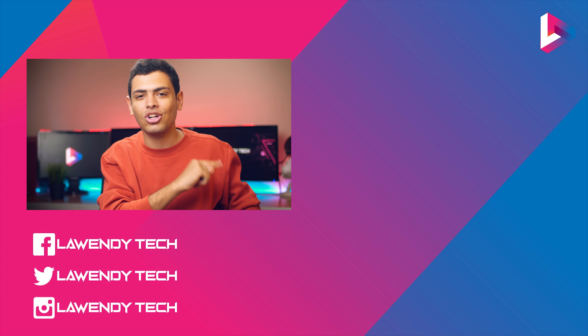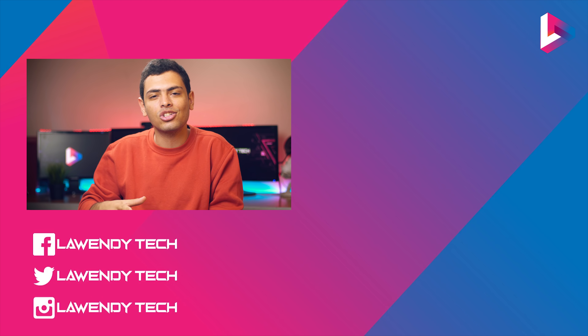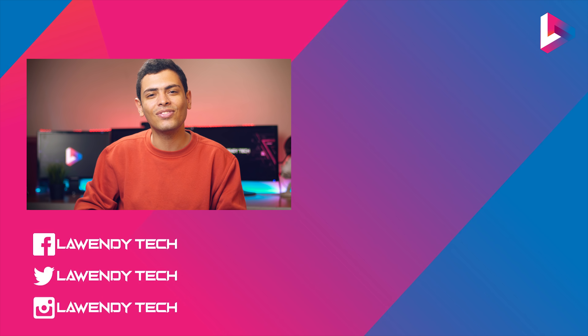If you want to see more, you can click the subscribe button on the channel and hit the bell so you don't miss videos coming soon. I'll see you in the next video.